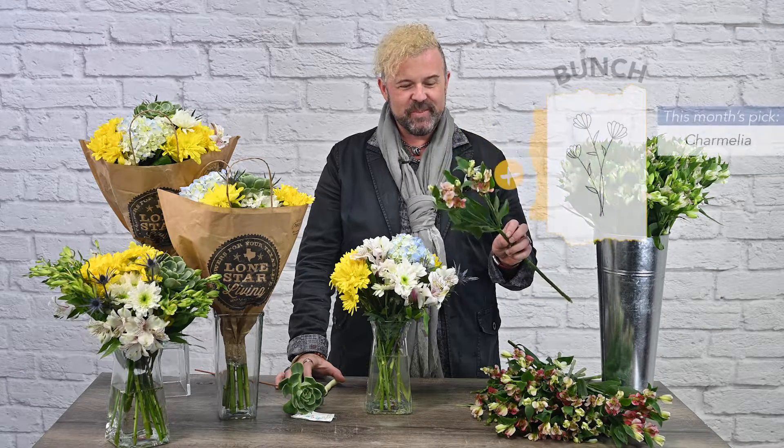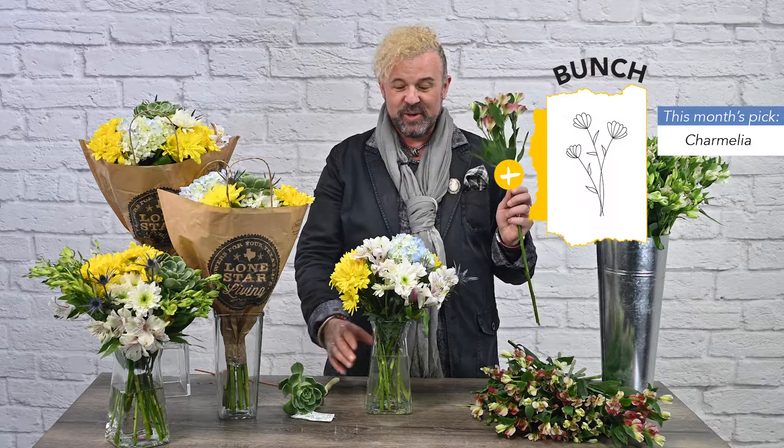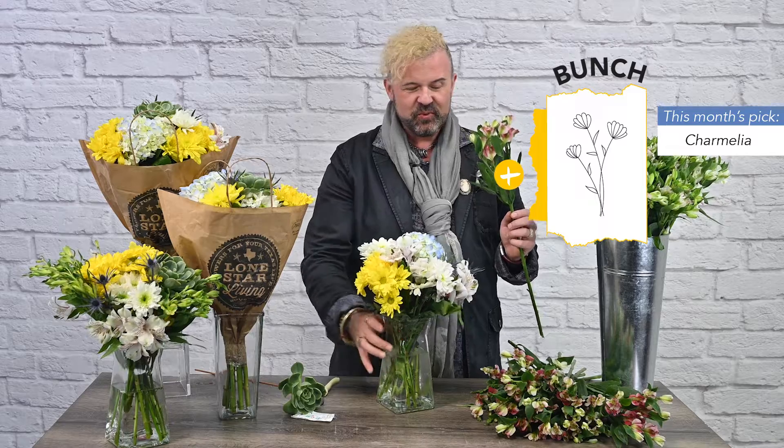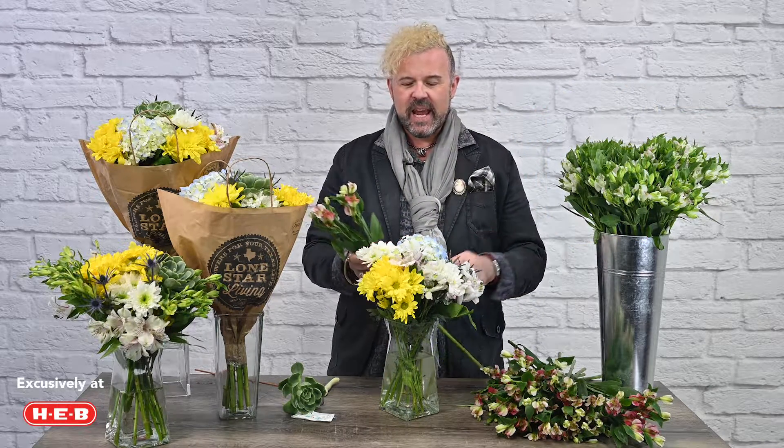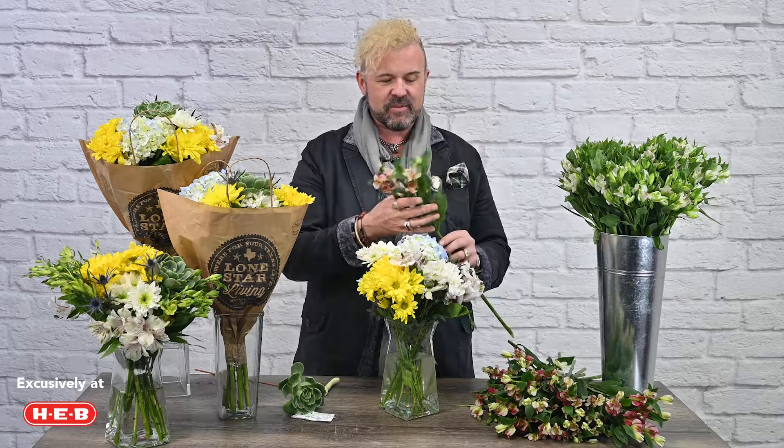We're going to add those beautiful stems of Charmelia to this arrangement. We talked about quartering things out and adding for symmetry — we're going to add the Charmelia stems to the four corners and maybe in the top. I don't want it to be too heavy with flowers, because then you start questioning and you don't get to enjoy all the blooms when you have too many stems. So we'll see how it looks — you're the designer.